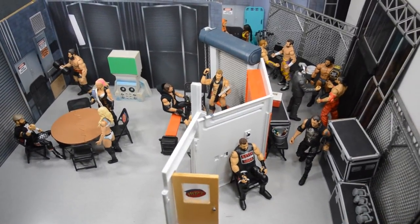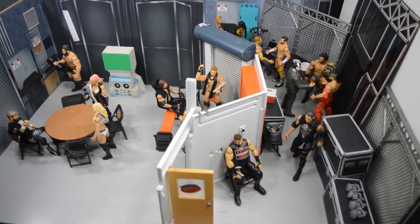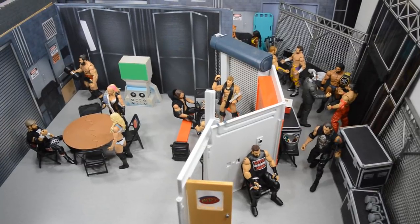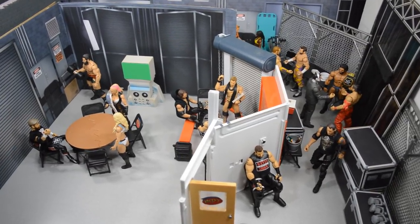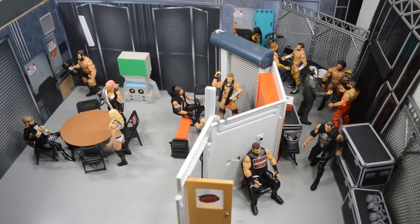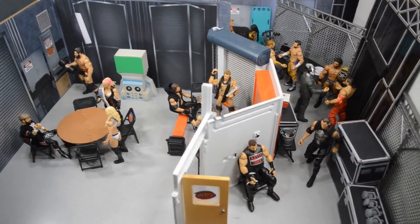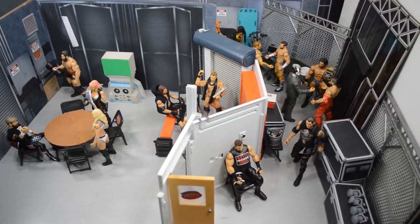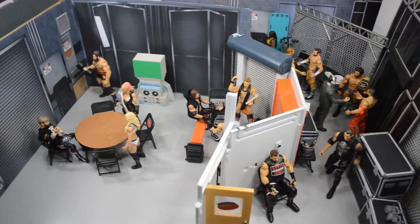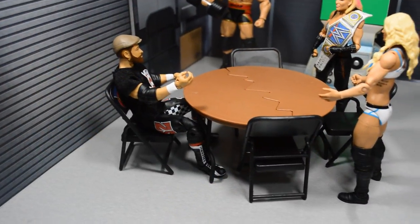What's good everybody, welcome back to another My Damn Toys video. Today we have another action figure setup for you guys. I got a ton of requests to do an action figure setup backstage version, so that is what I set up for you guys. This is the SmackDown Live roster, or most of it. I took all my SmackDown Live roster figures, set them up backstage, and I'm going to take you through it. Let's go ahead and get straight into it.